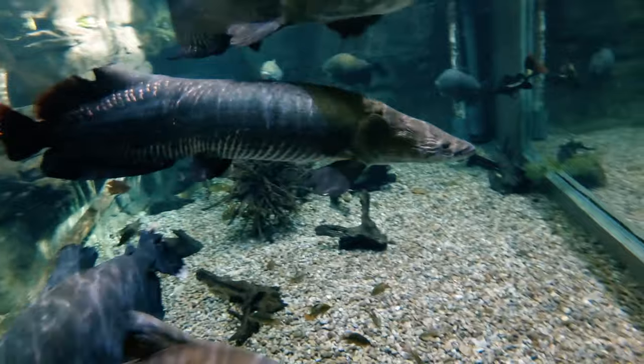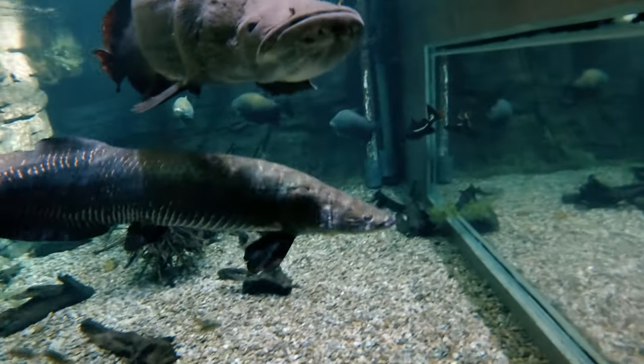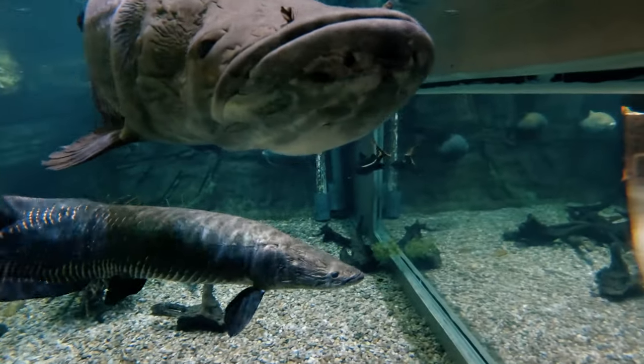I hope every guest here stops to see our arapaimas. They're our two large freshwater fish, and they actually are air breathers, so you'll see them at the surface during feeding time.